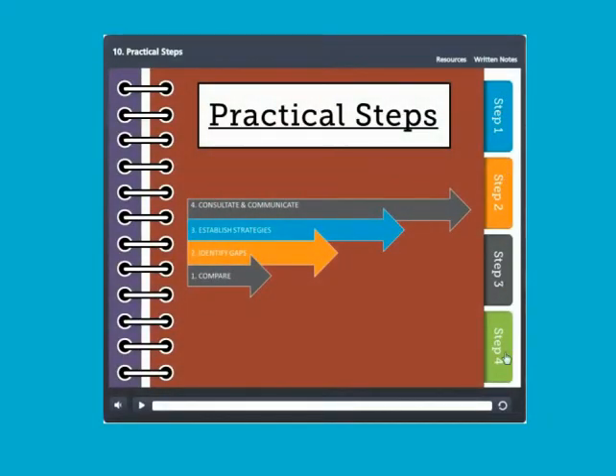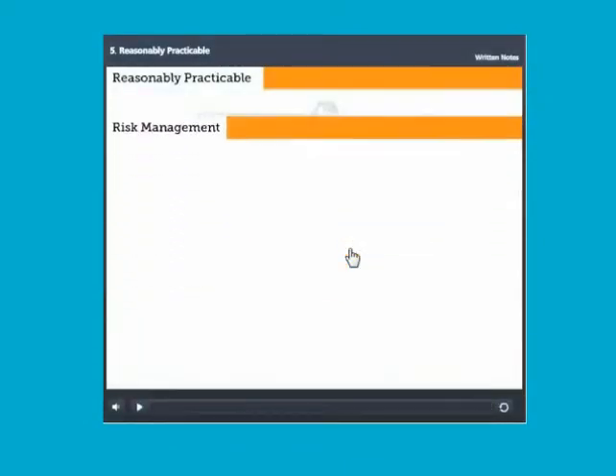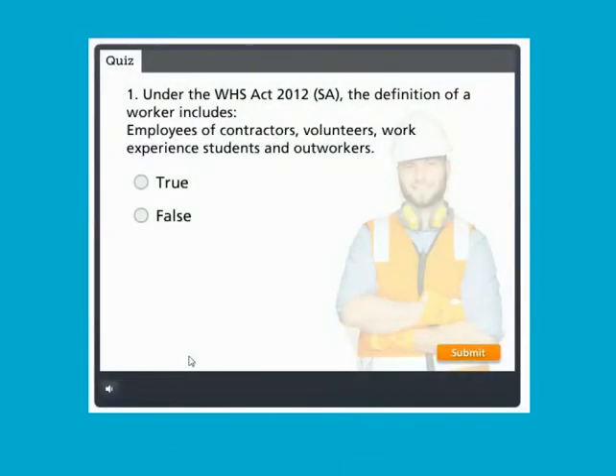Exercises used are interactive, relevant and can be selected to meet the needs of the learner. The final module tests and consolidates an individual's understanding.